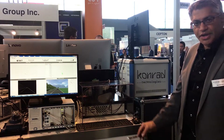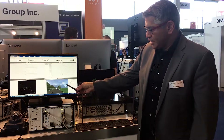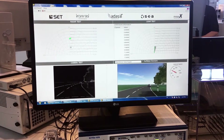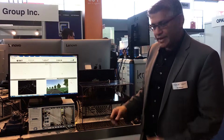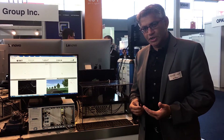All of it is running off one IPG CarMaker drive scenario that is shown over here. On the bottom left side of the screen you have the output of the camera simulator, the top left side you have the output of the radar sensor, and you have the output of the LiDAR sensor on the top right hand side. Everything is working off one complete scenario through IPG CarMaker.